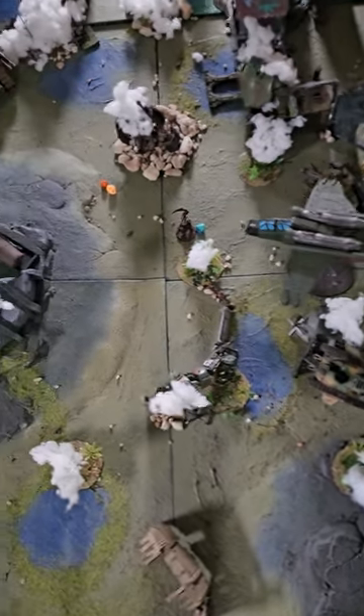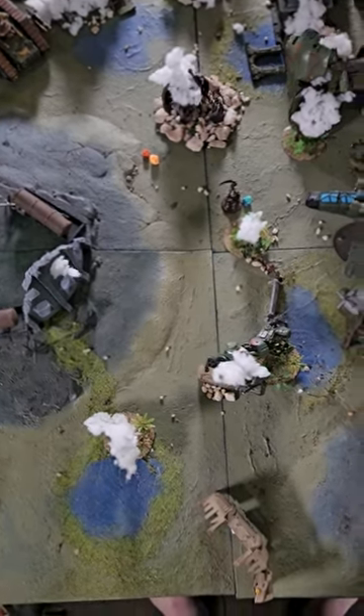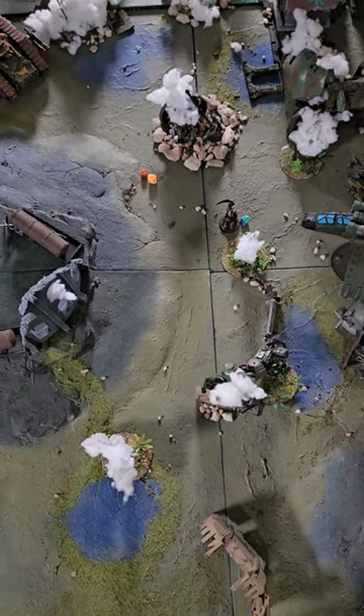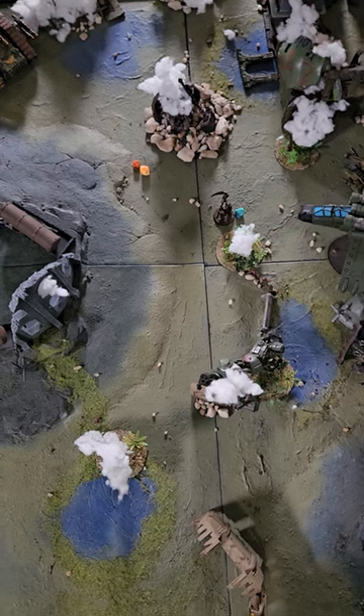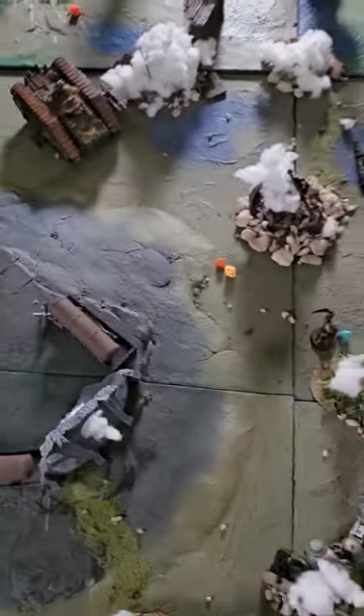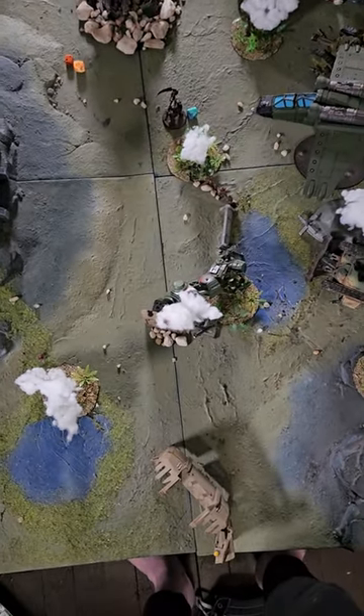Now I don't think you need all that — you really just need a flat surface and some stuff — but to me the terrain table is how I get immersed in the game. I could not play Warhammer with my nicely painted miniatures on a boring wooden table or a tablecloth.